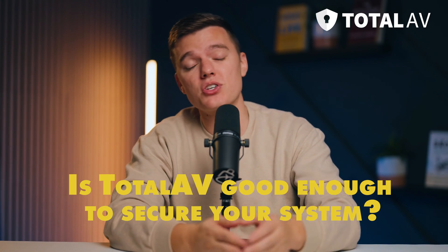Is Total AV good enough to secure your system? I think the easy answer here is yes. Total AV offers great malware and online threat protections to secure both PCs and Mac systems. Total AV's combo of advanced malware protections, web security, and added security extras like the VPN and password manager make it a very secure antivirus program that will suit the needs of most users. The added bonus of easy-to-use system optimization tools make Total AV a great option for users who want to get better system performance while protecting their computer from malware and other online threats.